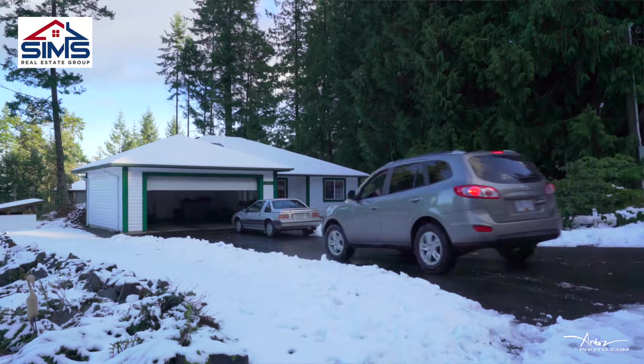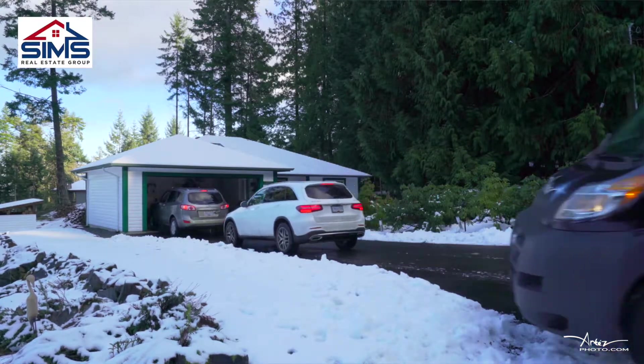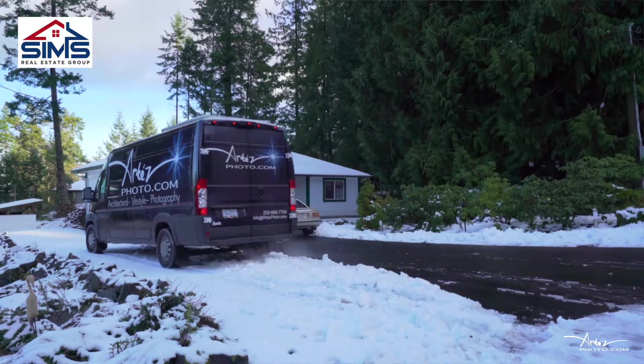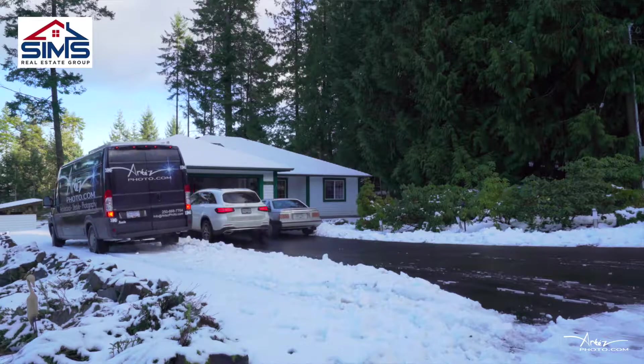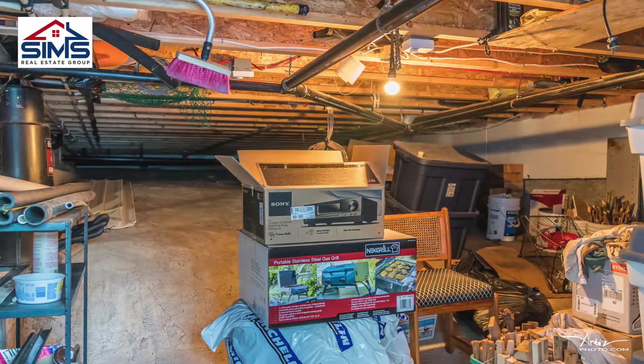With a very flat fully blacktopped driveway there's room for your RVs, your boats, multiple vehicles, and a spacious double garage that can easily fit two vehicles. With a five foot crawl space you have amazing room for all your storage.